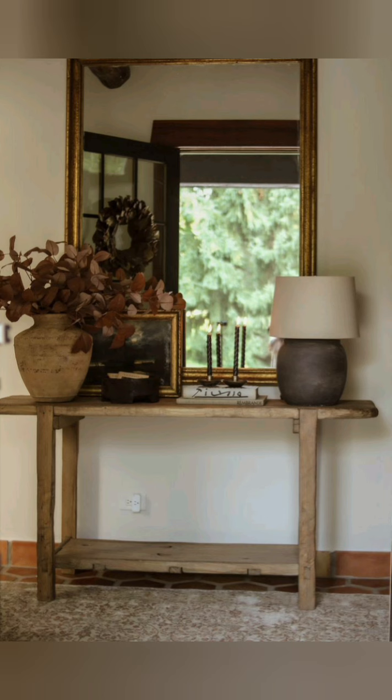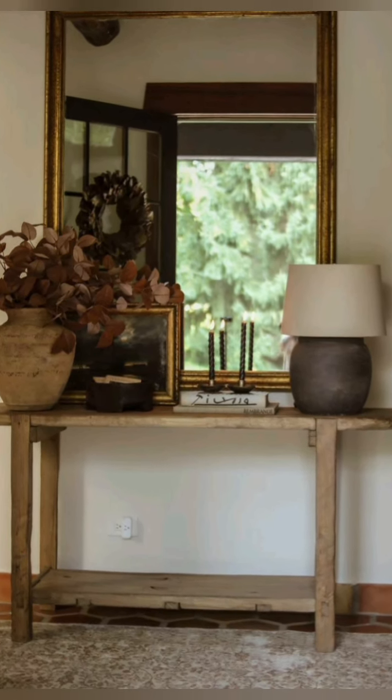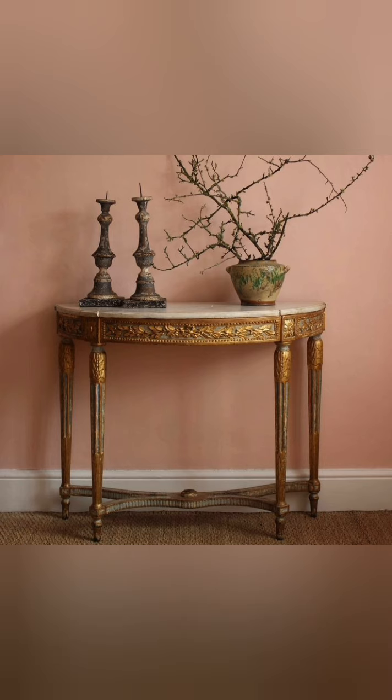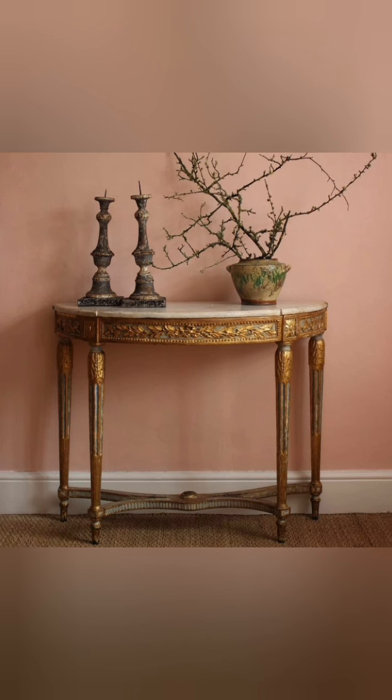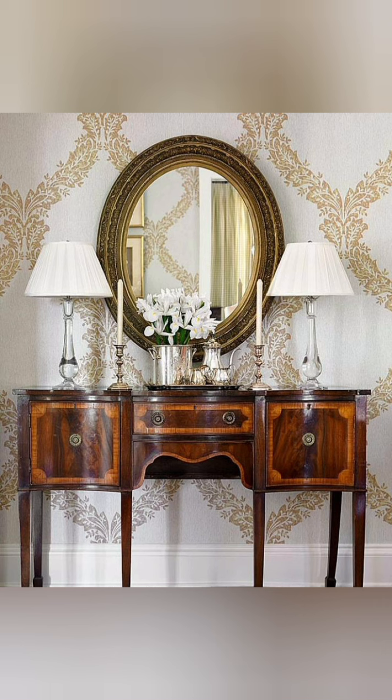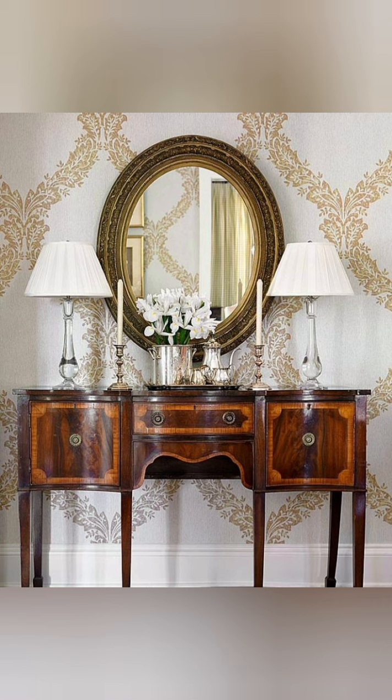To make a furnishing the center of attention in a room, go bold. A marble top console table is one of our favorite choices for a contemporary appearance. Marble is also exceptionally sturdy and durable, so you are sure to get your money's worth over its lifetime.